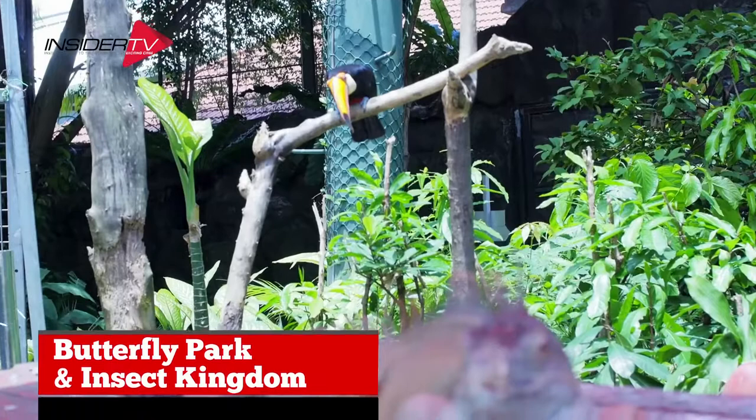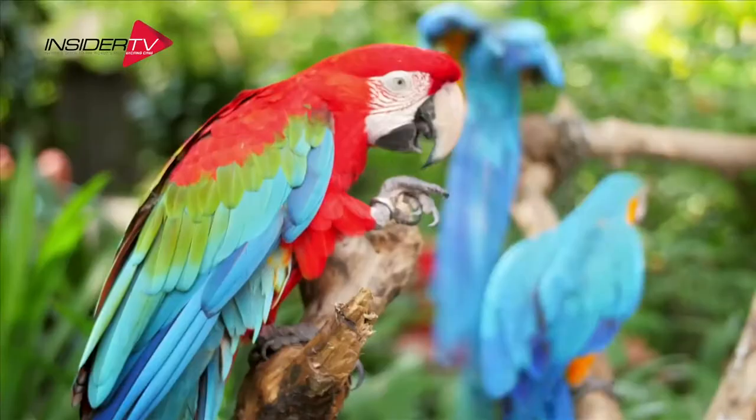Nature lovers have to visit the Butterfly Park and Insect Kingdom, where you can catch butterflies emerging from their cocoons, watch them fly around you, and meet some feathered friends as well.